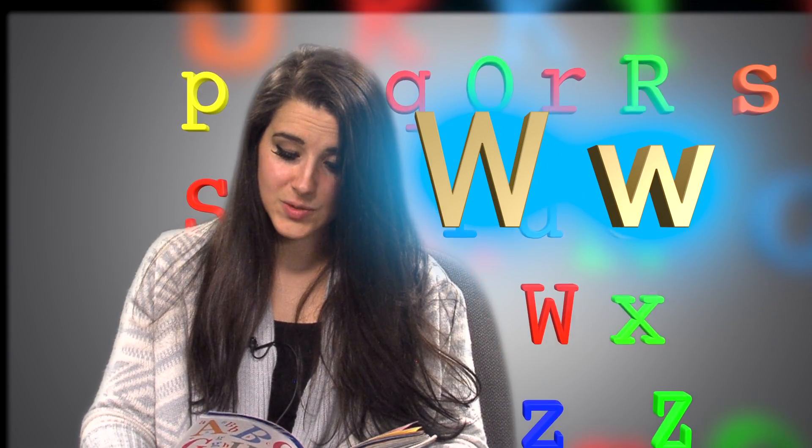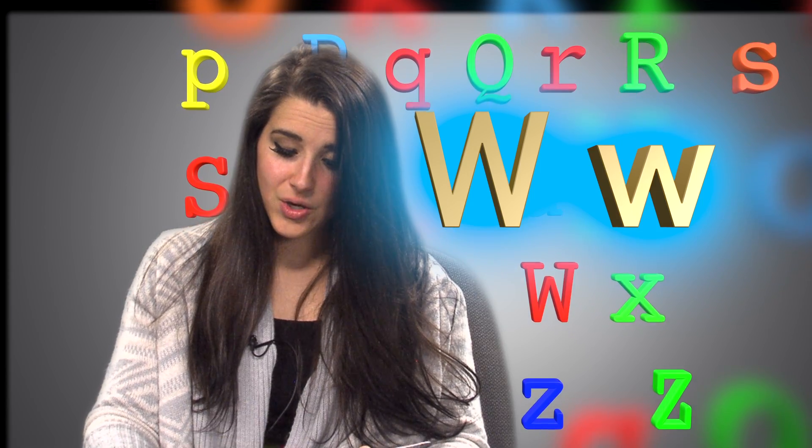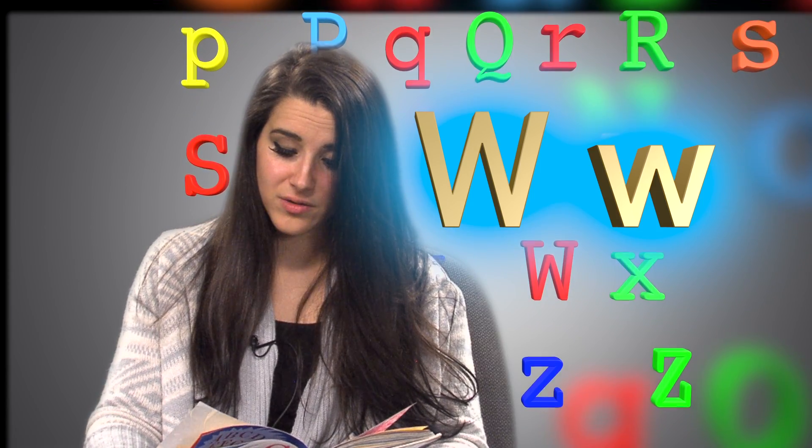W, W, W. Willie Waterloo washes Ware and Wiggins, who is washing Waddle Woo.